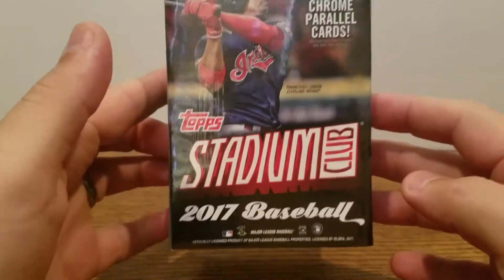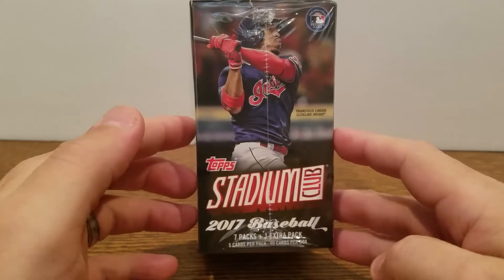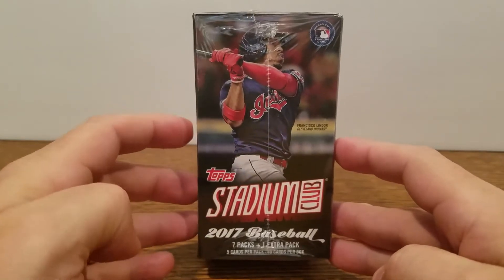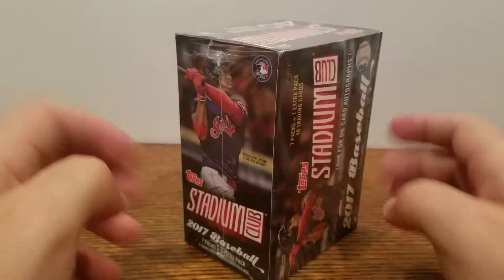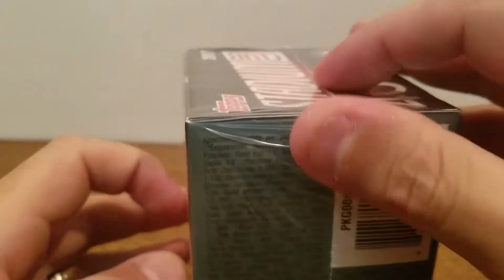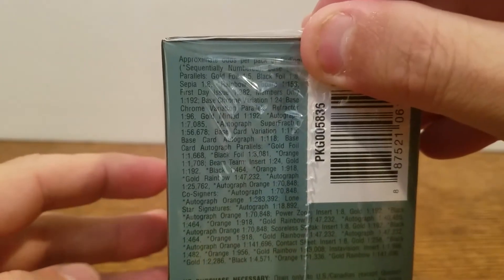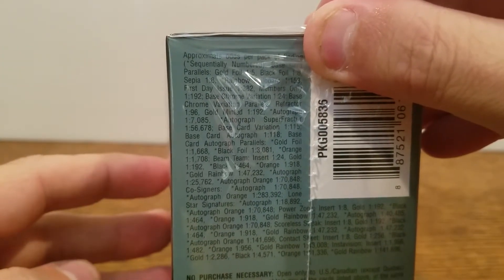Give you guys a quick look at the box here. You can pick these up at any retailer — Walmarts, Targets, Kmarts, places like that. There's the odds there. The wrapping is kind of in the way but gives you an idea of what to expect.